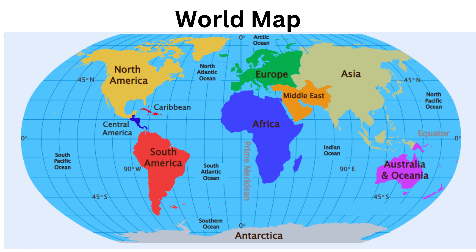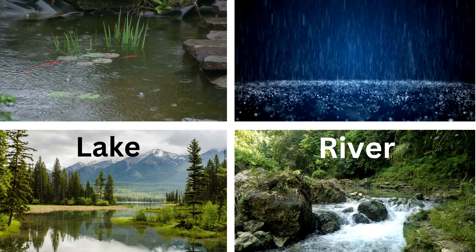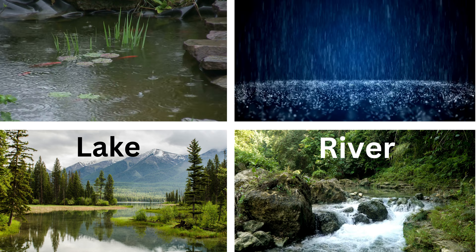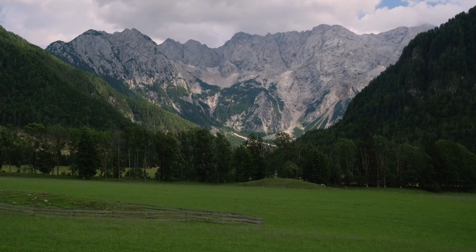Can you point to the land? That's right! And can you point to the water? Awesome. Sometimes it rains, and the water goes into rivers and lakes. And do you know what's really tall and rocky? Mountains.